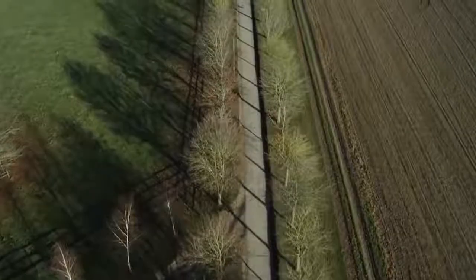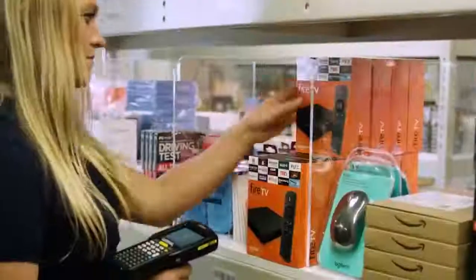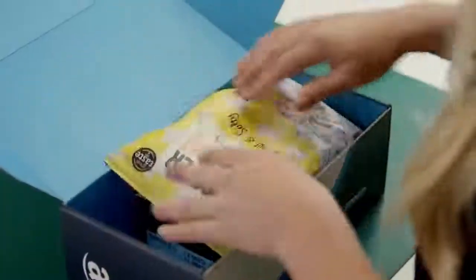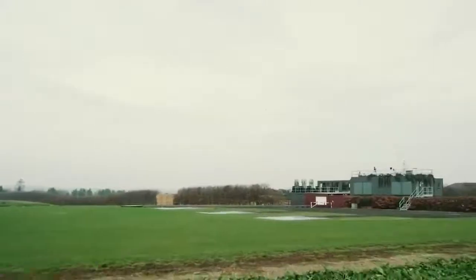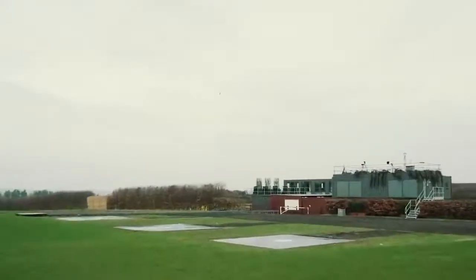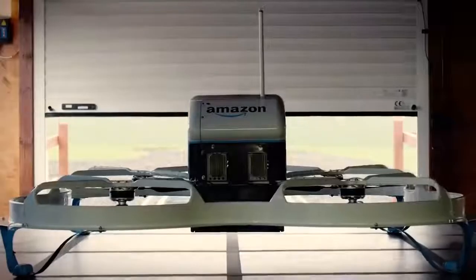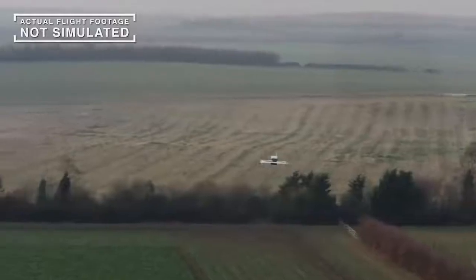A few years ago, Amazon introduced a unique delivery system for the first time. The customer receives the products 13 minutes after placing the order, and human intervention during the process is minimized. The secret of the amazing speed is, of course, the drones used by the company. In 2017, Amazon filed a patent application for a drone tower. From there, the drones will fly with the products to the destination. According to the plan, the drones will have different sizes and carrying capacities to deliver a wide range of goods.